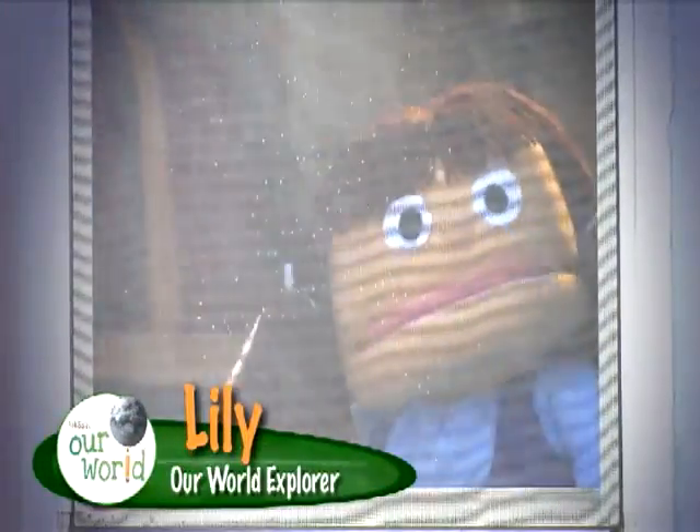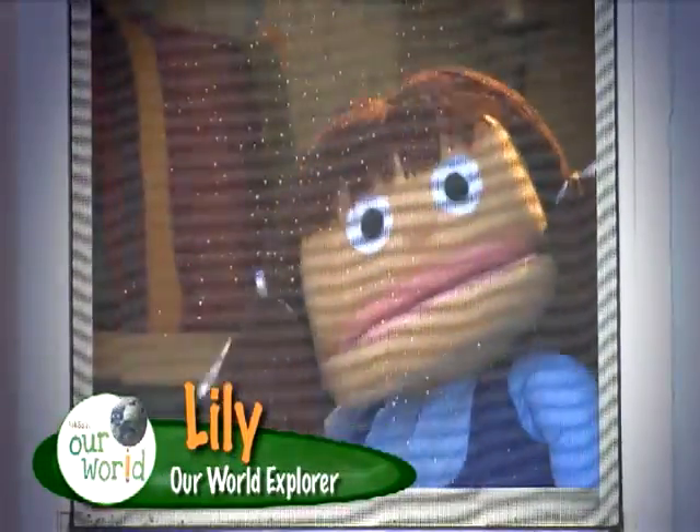I'm Lily, and this is Our World. I'm about to go over to my friend's house to play, but it's raining outside.